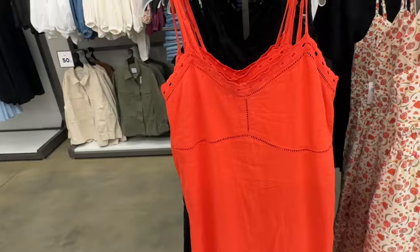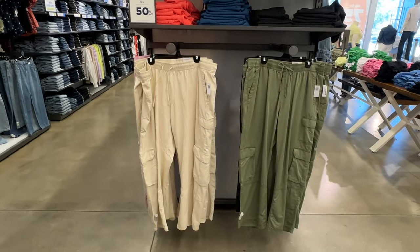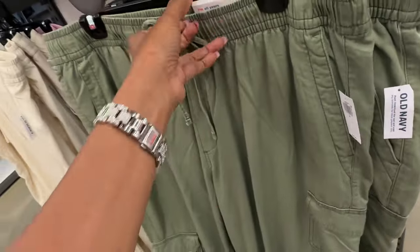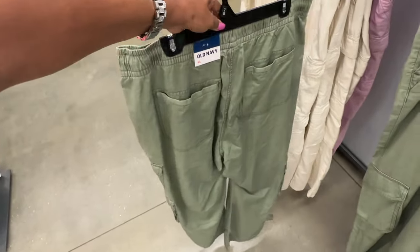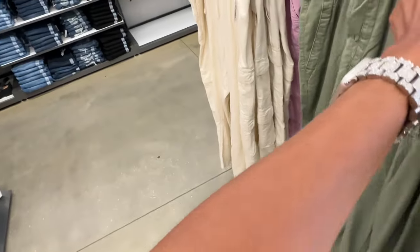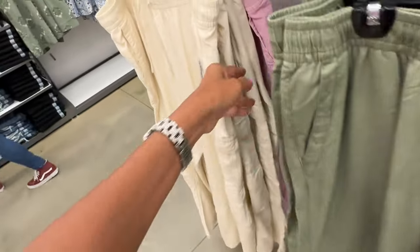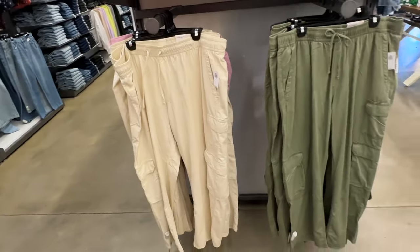Oh look at these cargo pants right here — they have 50% off now, $45. Pocket in the back, yes! They have it in dark gray, also comes in pink, cream. I like the green though.